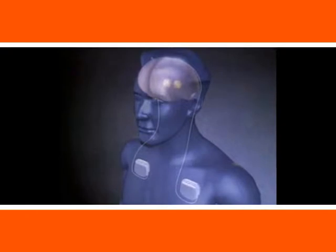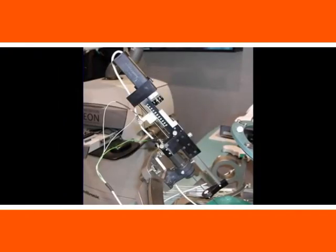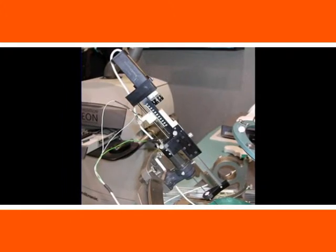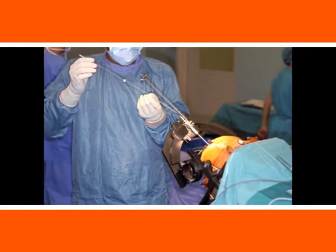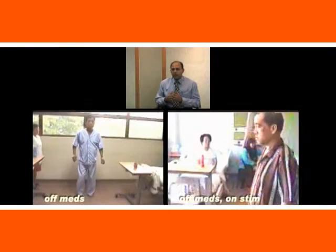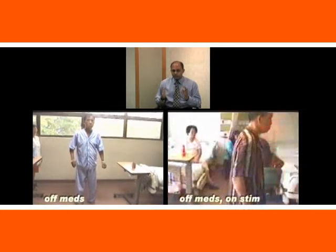When we look at the options, surgery has now moved into a very high-tech realm. We are using computers to navigate, and we are using electrical impulses to modify how the brain network functions in these patients. The therapy that we currently advocate for patients with advanced Parkinson's disease is deep brain stimulation. This is the current standard for therapy.